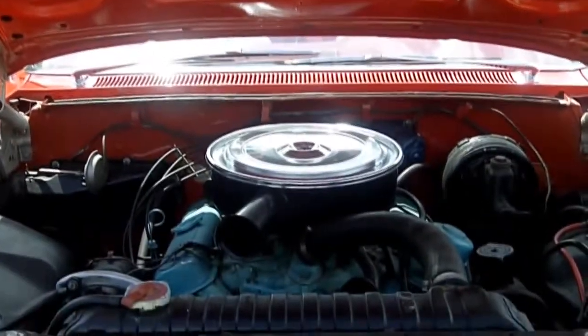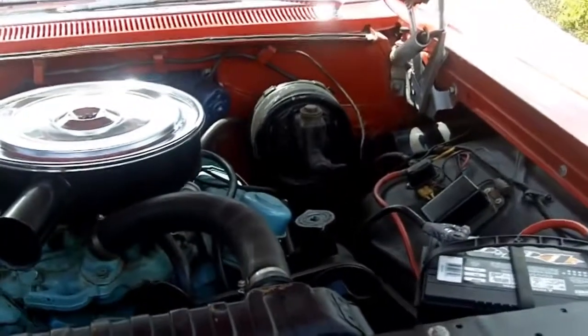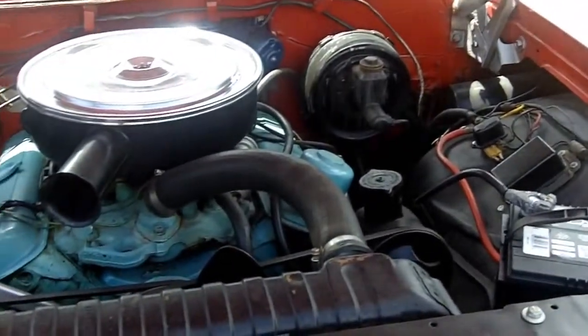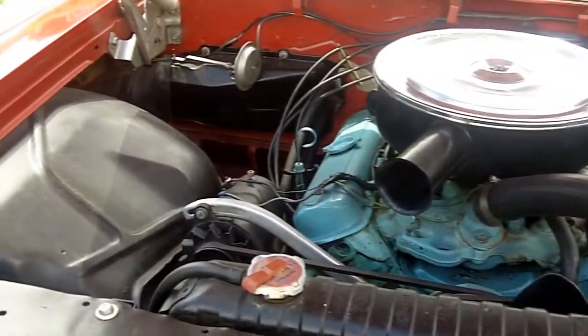Under the hood we're looking at a 389 motor. This vehicle has power brakes, power steering, it has the eight lug wheels, and it runs like a top. Let me tell you, what a fun car to drive.